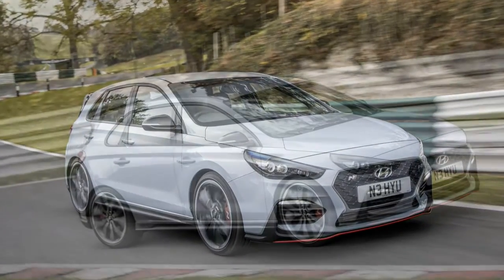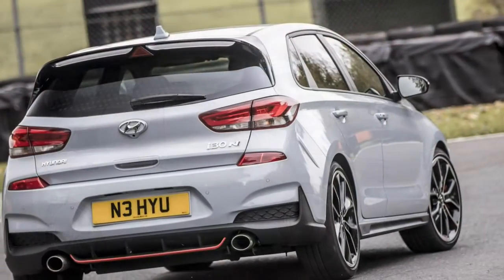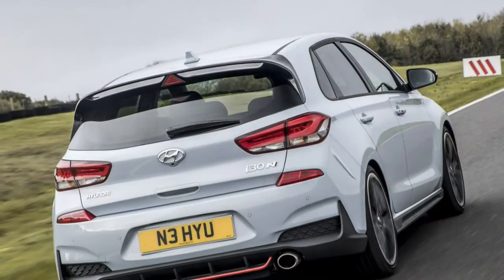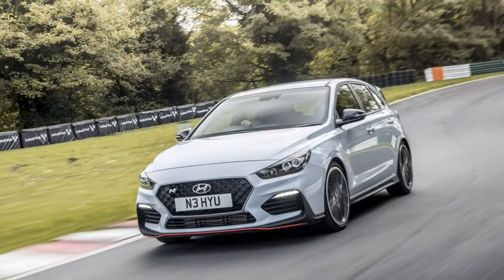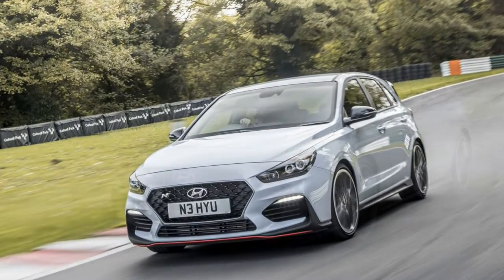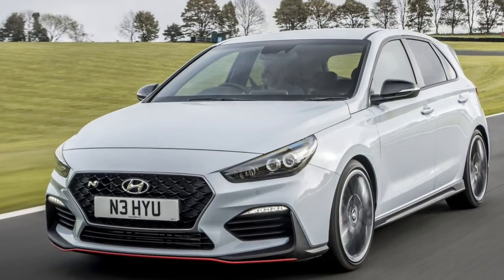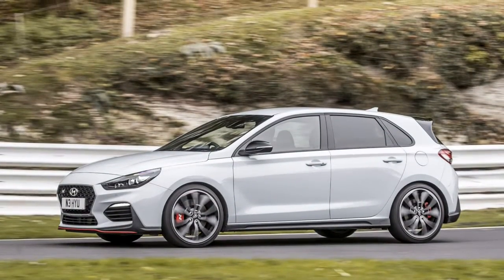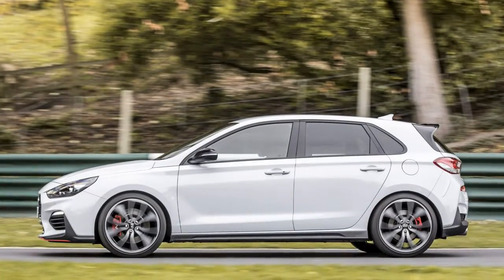The i30N is a solid first effort by Hyundai's N division and a validation of the company's decision to recruit former BMW M boss Albert Biermann to lead it. The N is an unpretentious machine for travelling quickly and having fun, and in that it is a perfect reflection of the humble values of its parent brand. In Europe, it's priced below the most basic Volkswagen GTI despite offering more performance. Let's hope the Veloster N builds on the same great work.